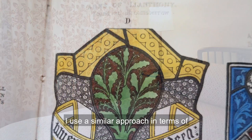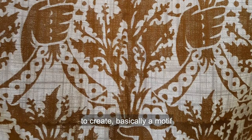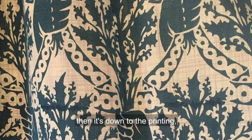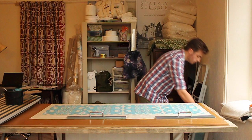I use a similar approach in terms of starting point for design — to create basically a motif, bearing in mind that it needs to be repeated to become a successful pattern. From there, developing the design in consultation with John Evertz, Landmark's Furnishings Manager, then it's down to the printing, which is done on quite a small scale.